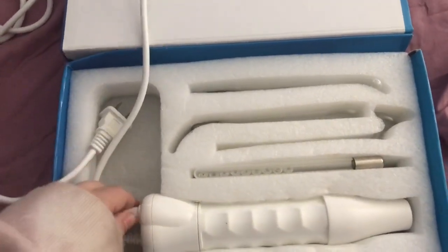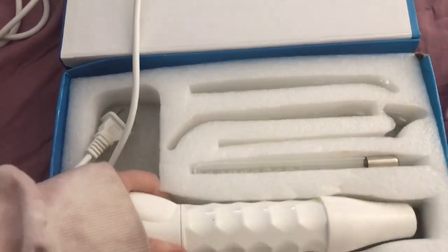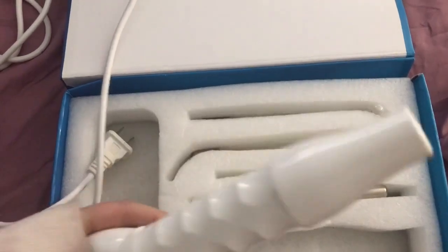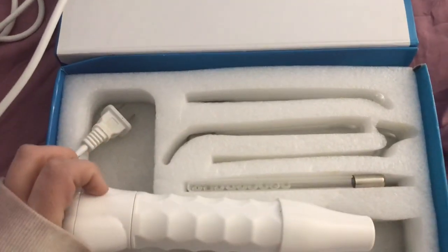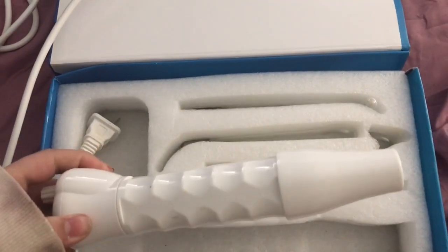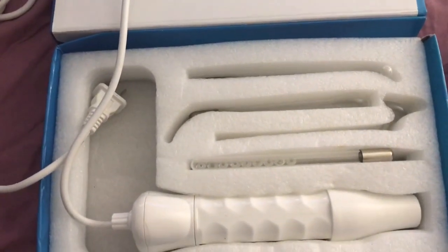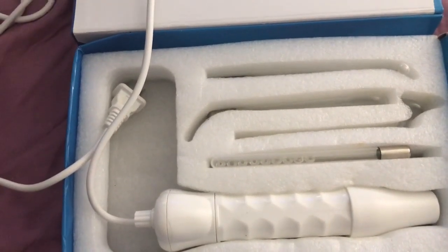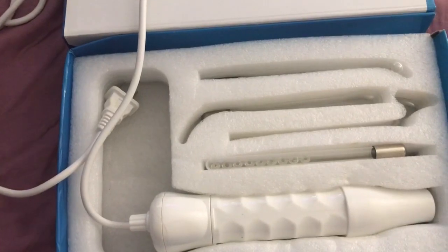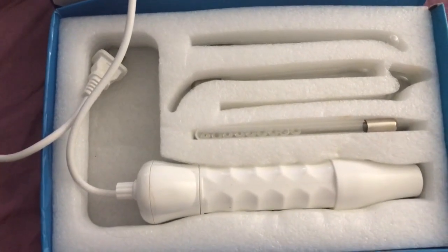The directions aren't really well described, but you want to use this every other day or every day if you want. Don't leave it on more than 10 seconds in one area — just go over your whole face. They say to go from your forehead, then do your left side of your face, your right side, and then down.